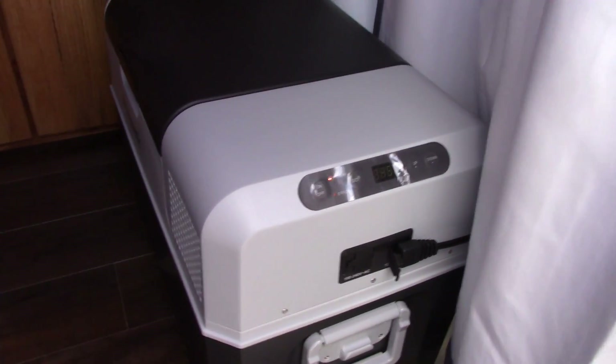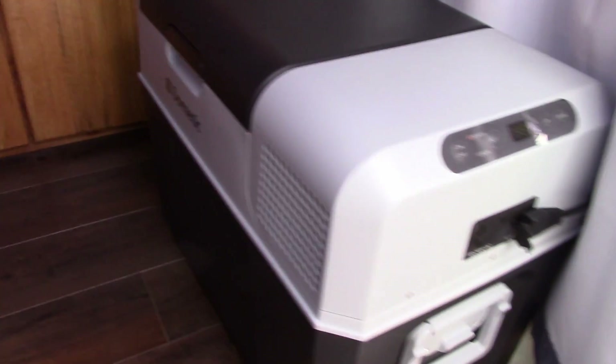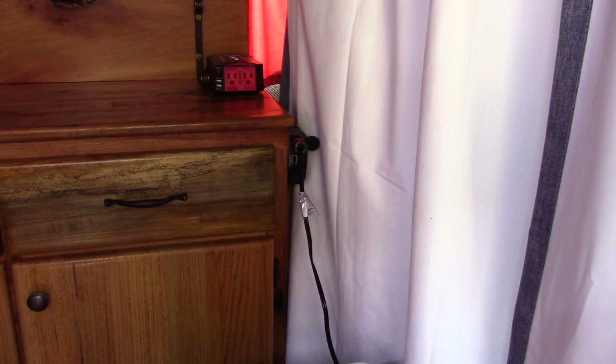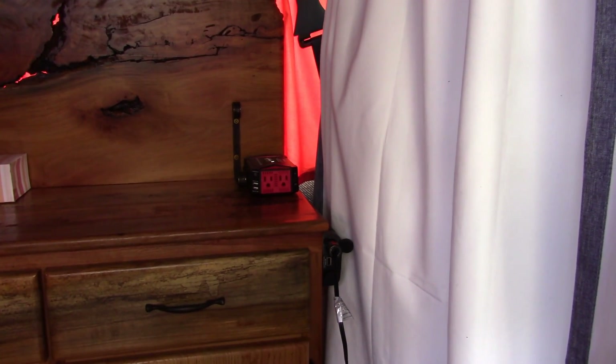We have our Dometic — there's the brand right there — our refrigerator. It has been working fantastic off of the solar. We have a 12-volt hookup; you see that wire there? And we have an inverter for making 115 volts.